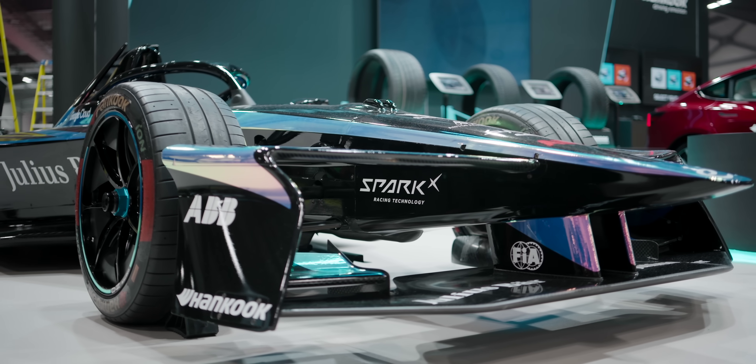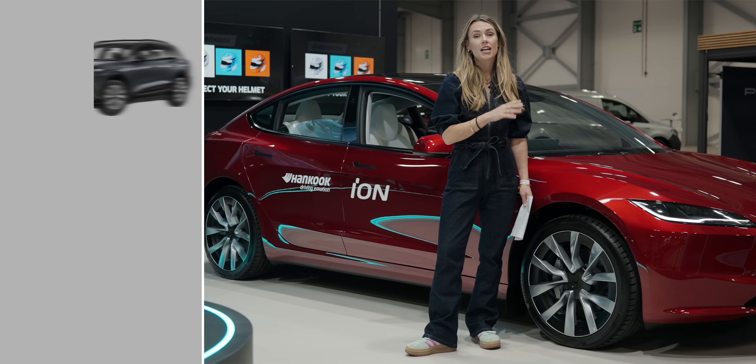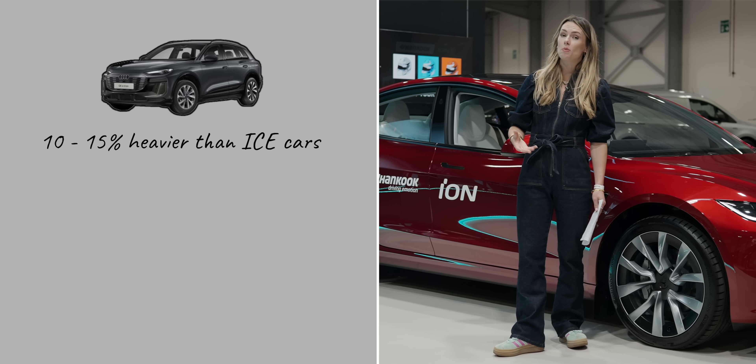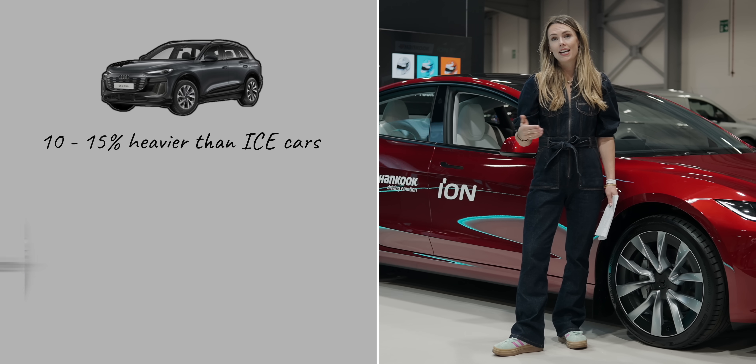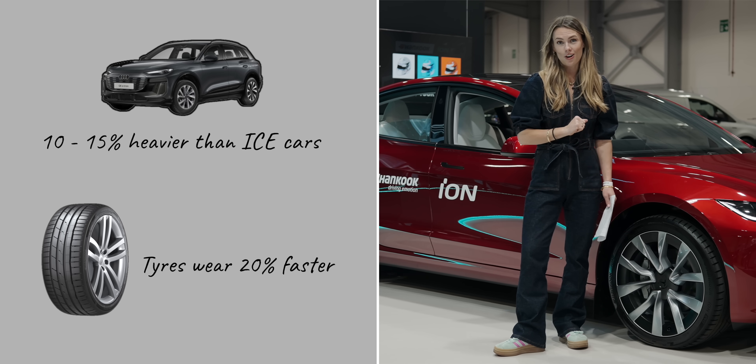The tire trilemma: weight, torque, and silence. Electric vehicles tend to be around 10 to 15 percent heavier than their internal combustion engine counterparts, and that means tires tend to wear about 20 percent faster — and nobody wants to be changing tires all the time.